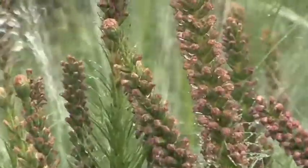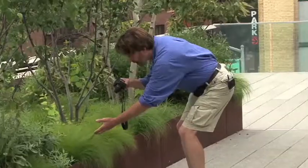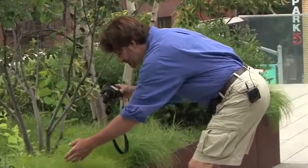The otter's getting a drink. Here's some Black Eyed Susans. Pale green corn cobs of rattlesnake master. And here I'm interviewing a tuft of grass.